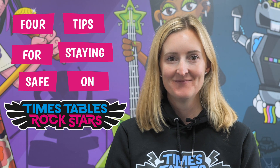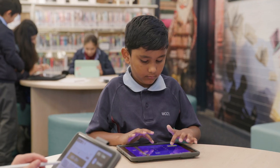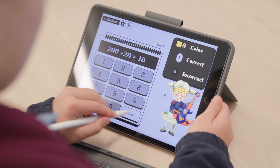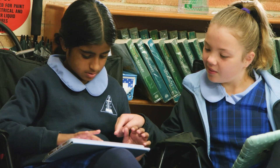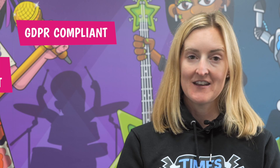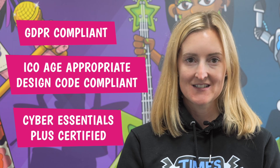Four tips for staying safe on Times Tables Rockstars. At Math Circle, our absolute priority is to keep your children safe. We've got no chat functions, no in-game purchases and no adverts. It's important to us to keep your data secure and protected. We're GDPR and ICO age-appropriate design code compliant and we're also Cyber Essentials Plus certified.